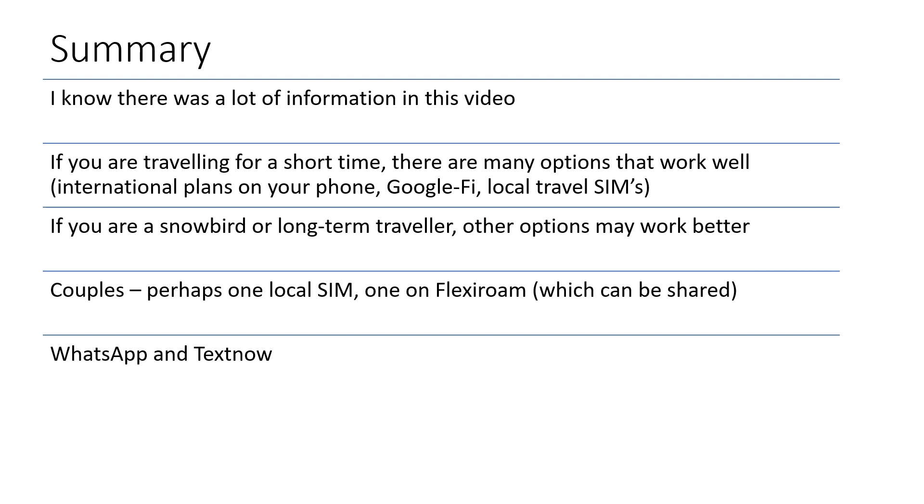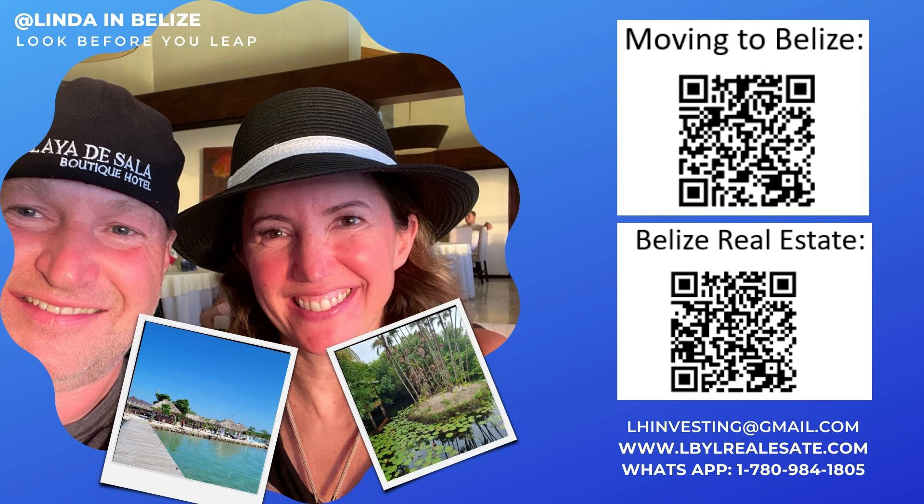To summarize: if you're traveling for a short time, there are many options that work well. But if you're a snowbird or long-term traveler, consider options like FlexiRoam — make sure to click my referral link. If you're a couple, maybe each person can do something different — one gets a local SIM and one gets FlexiRoam. Both people should definitely have WhatsApp and perhaps TextNow, since both work well on Wi-Fi and data. FlexiRoam tends to be a bit more expensive than local SIMs, which is why I suggest splitting it. I hope this information helps you plan your next trip — please reach out if you have questions, and thanks for watching.